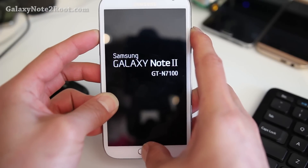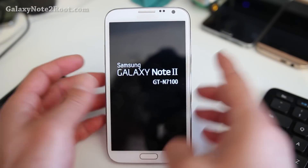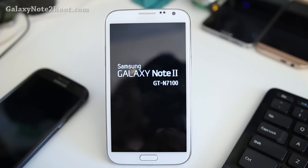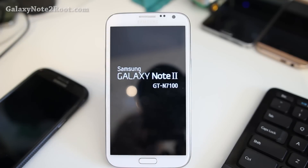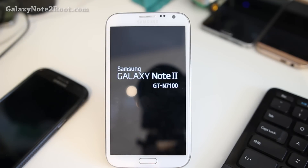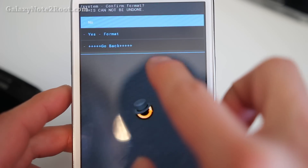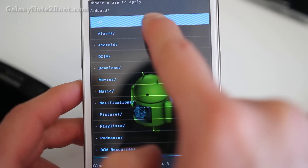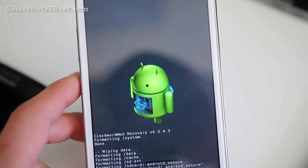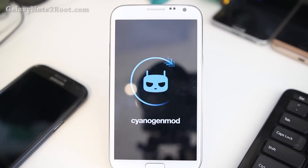First, go ahead and download the ROM for your model of Note 2 on my site, and also the Lollipop GApps. Don't forget the GApps, otherwise you will not get the Play Store. Then go ahead and reboot into recovery, format system, do a factory reset, install the ROM, install the GApps, and reboot. That should get you booted the very first time.